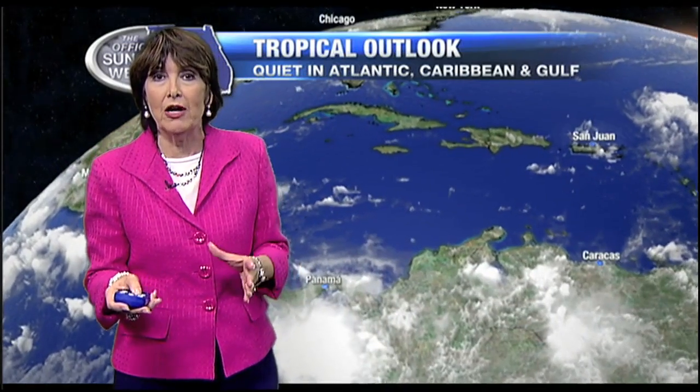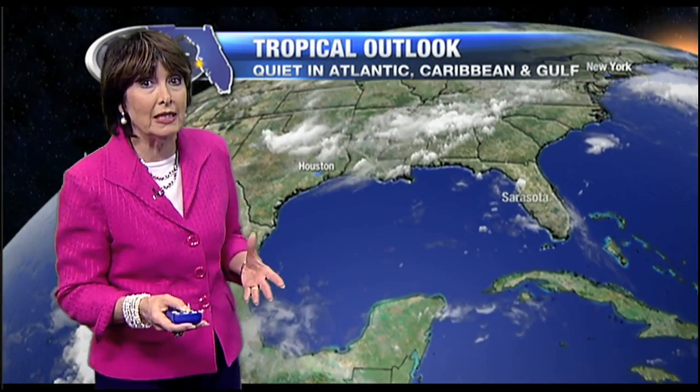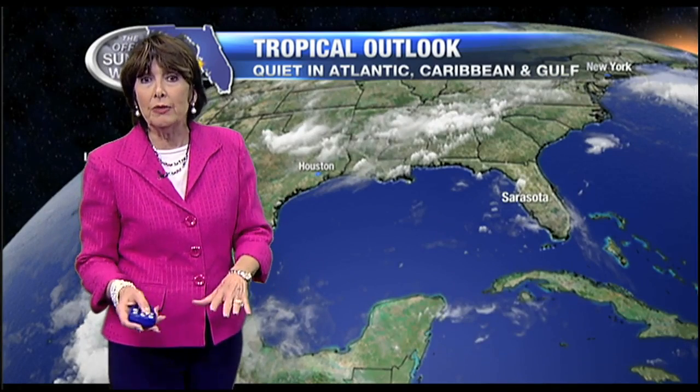As far as the Atlantic is concerned, it's still very quiet out there. We have a series of high pressure systems out there, and that is what is providing the fair skies we're seeing with no opportunity for development in the Caribbean or in the Gulf of Mexico, which is also very quiet.